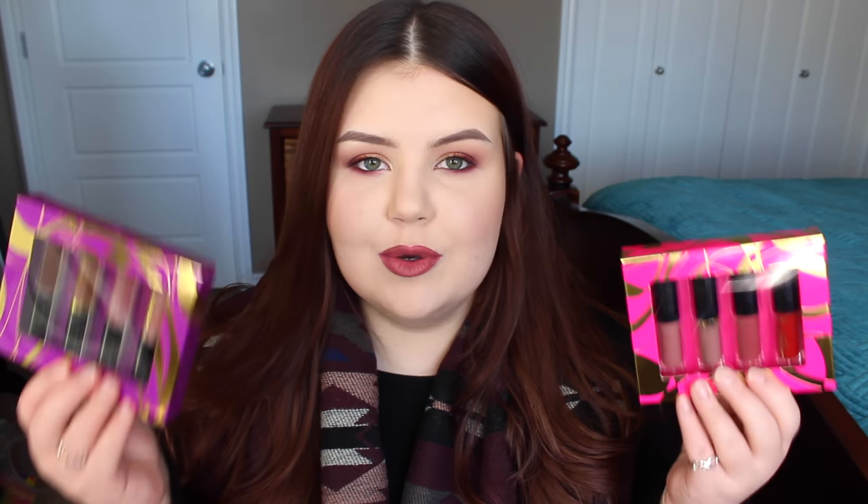In terms of actually gifting this set, when you open this up it actually splits up into two smaller sets. So you can give the whole set as a gift, you can split it up and give it to two different friends or family members, or if you have a ton of makeup lovers in your life you can divide all eight shades and use them as little stocking stuffers or add-ons if you're putting together little gift baskets. I think that would be super adorable — or of course you can just buy it for yourself, that's what I did.